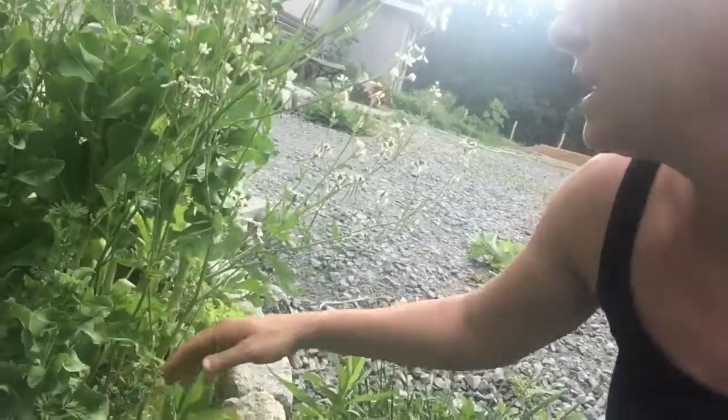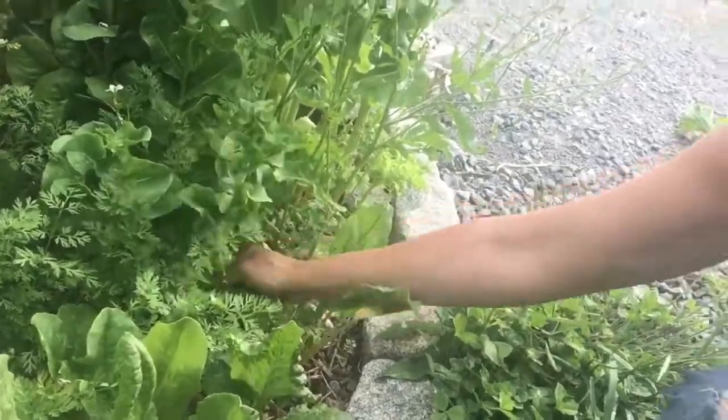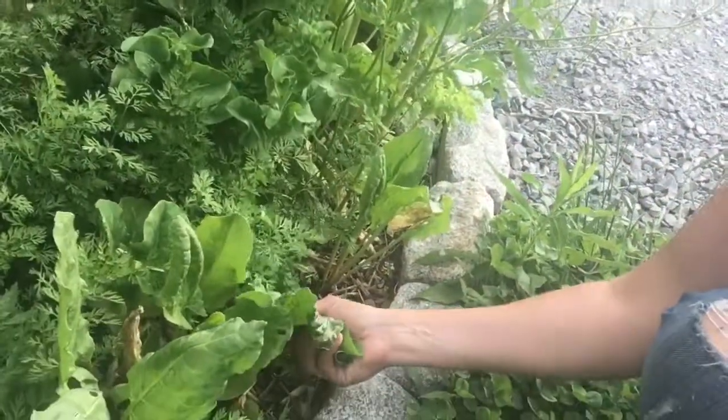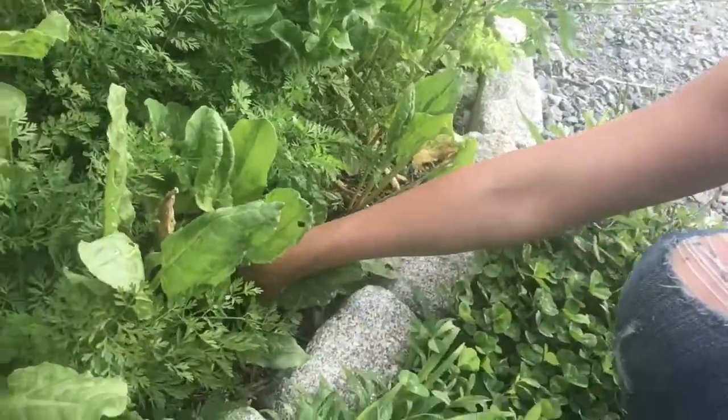Even unidentified greens — well, they're not truly unidentified, it's some form of lettuce or something, but I'll include that too. I don't know what this guy's name is, but I'll take a bit of him. This is sorrel — it's got a really interesting lemony flavor, so you're in for sure. I love getting a little burst of that.